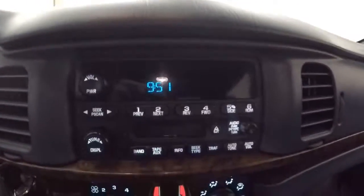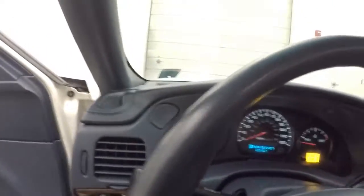The car fires right up — runs great, nice and strong, nice and smooth. This car has just under 69 and a half thousand miles, which really isn't very bad at all.